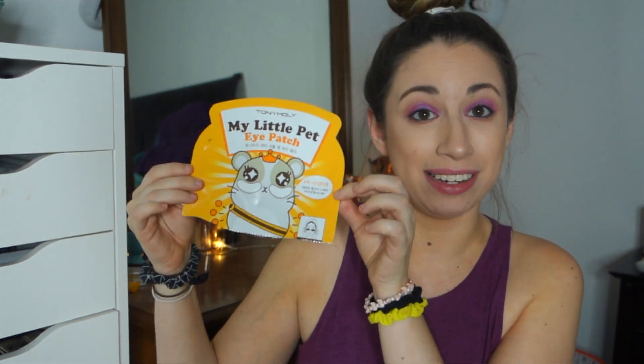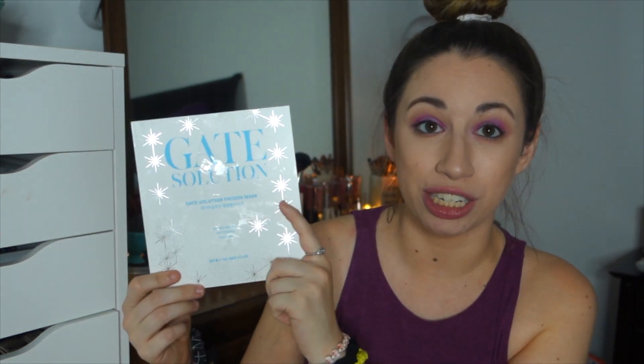I have another mask from Tony Moly — their Little Pet Eye Patch mask — and it was a really, really good eye mask I'd definitely recommend. Next, I also did a Mask Monday on the Seventh Heaven Passion Peel Off mask. I think Seventh Heaven has some of the greatest peel-off masks and they do not hurt when you remove them. And the final mask I really liked this month was the Gate Solution Frozen mask, which you put in your freezer. It was just such a nice, refreshing feeling — great to use in the summertime.